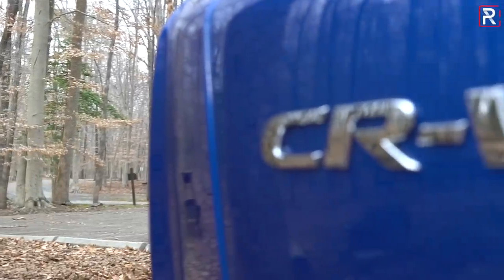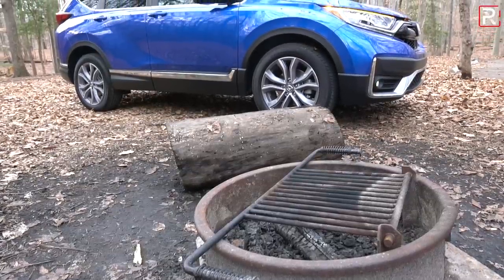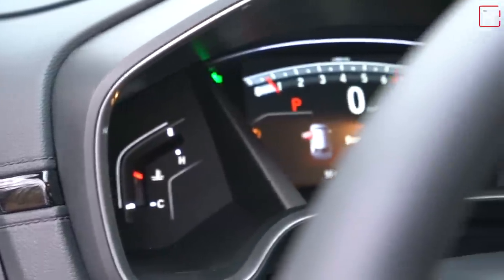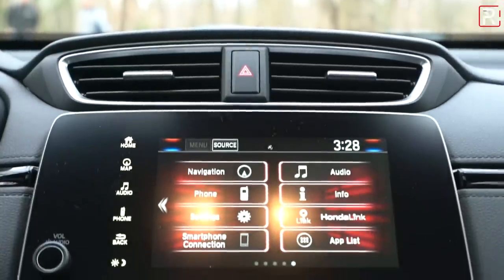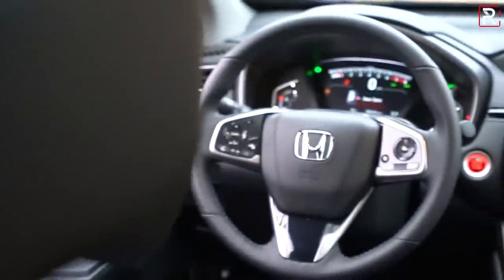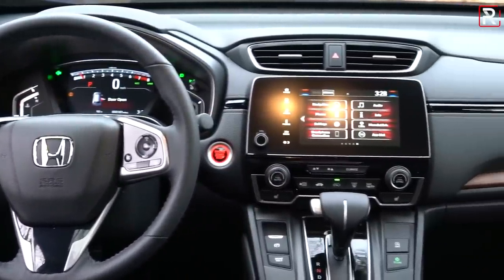Ride quality is still very nice, but the CR-V has a little more road noise than some of the competition. There are some tech features missing from this car, like a head-up display, cooled seats, or a 360-degree camera. The Honda Link infotainment system's 7-inch screen is just too small, and the older head unit is laggy and slow compared to the new ones in the Accord, Odyssey, and Passport.